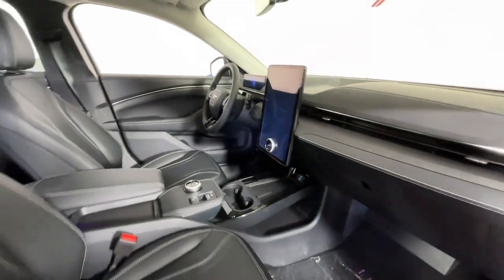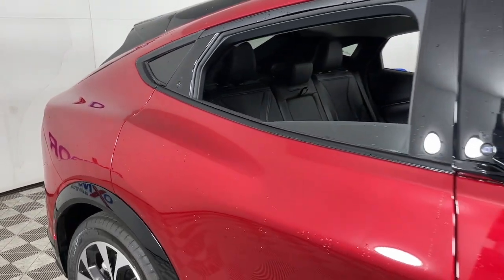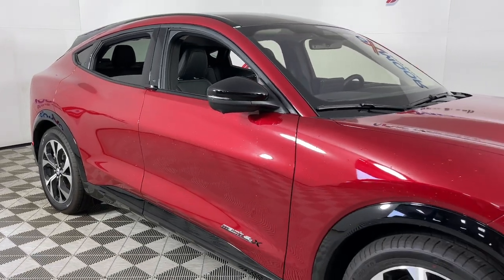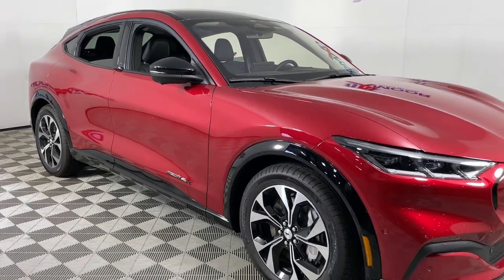Feel light, fast, and free when you're in this tech-savvy Mustang Mach-E. Treat yourself to a test drive today. Our staff will toss you the keys and give you an outstanding customer experience.